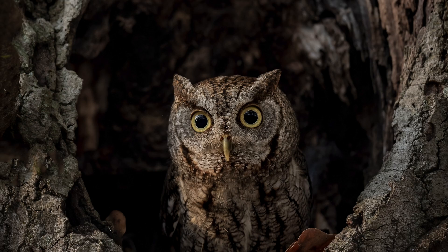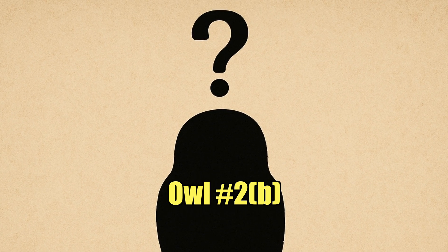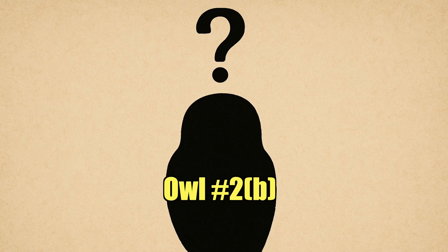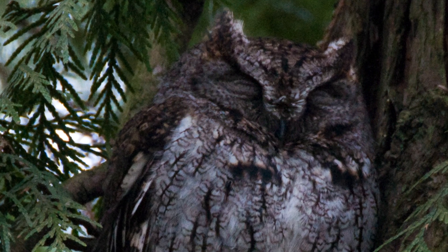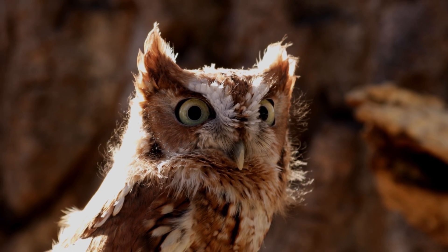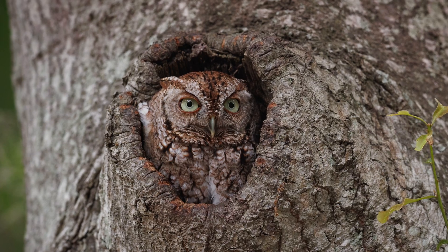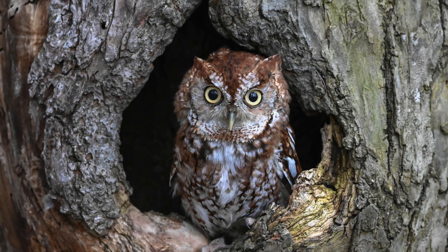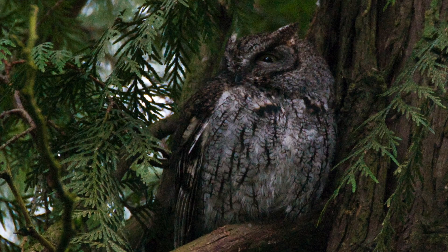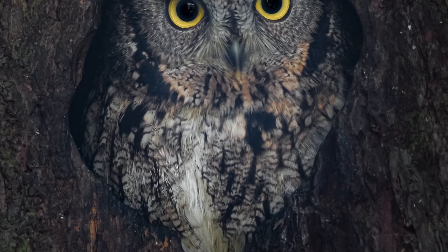That is an eastern screech owl. And that is a western screech owl. The eastern screech owl's call is best known for its haunting descending whinny — it kind of sounds like a dying horse — followed by a soft monotone trill. In contrast, the western screech owl produces a series of evenly spaced accelerating hoots that kind of resembles the sound of a bouncing ball.